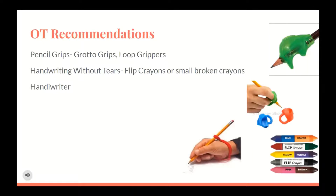OT Recommendations: If you were to purchase or ask us for the type of items we typically use or recommend for carryover in the classroom, these are a few of the most common items. Our favorite pencil grips that seem to work best for our students are the grotto grips and loop grippers. Another fun item to utilize in the classroom are the Handwriting Without Tears flip crayons — these are small double-sided crayons that promote bimotor skills by flipping the crayon from one color to another.